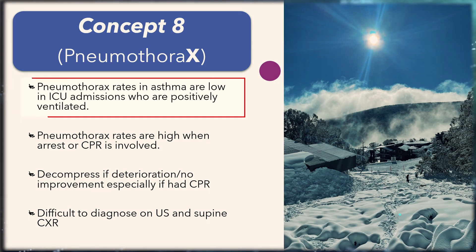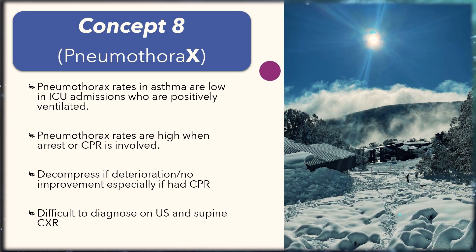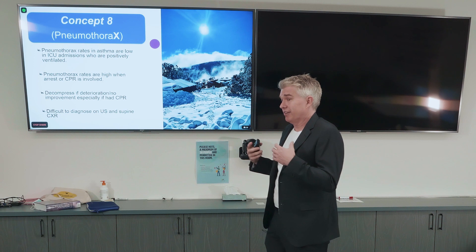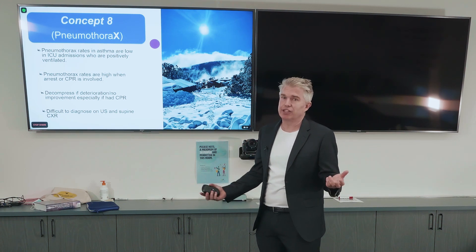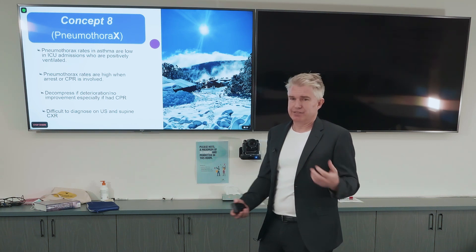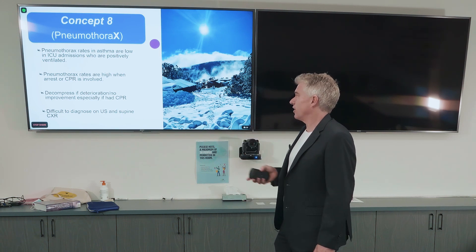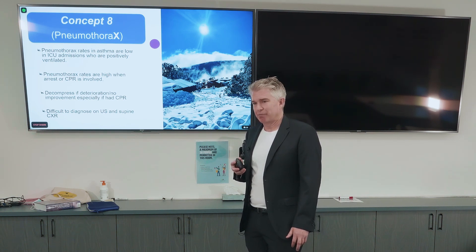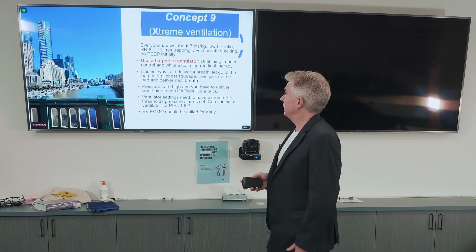Concept eight: pneumothorax rates in positive pressure ventilation patients in ICU are low. Pneumothorax rates are high if there's CPR or arrest involved. If things aren't improving or are deteriorating, you really need to think about it. If things are really going badly — SATs in the 40s or bradycardia — then you decompress. It's difficult to diagnose on ultrasound and supine chest X-rays in the heat of the moment, so it's something you need to be considering.